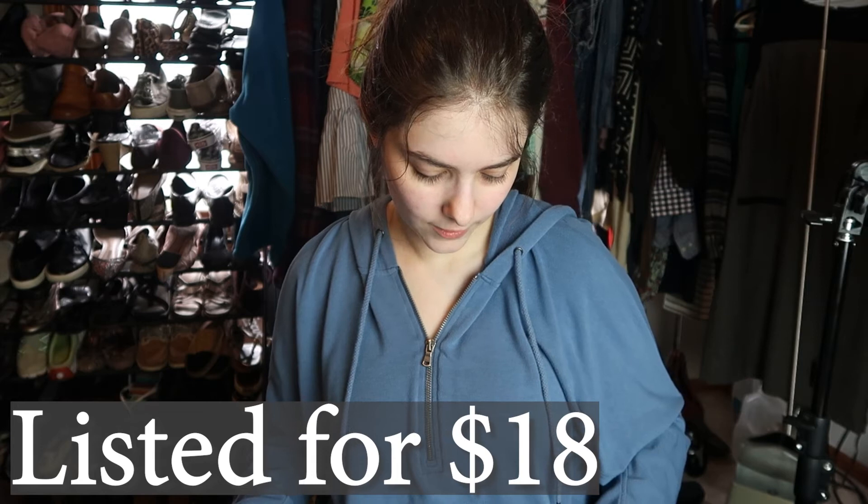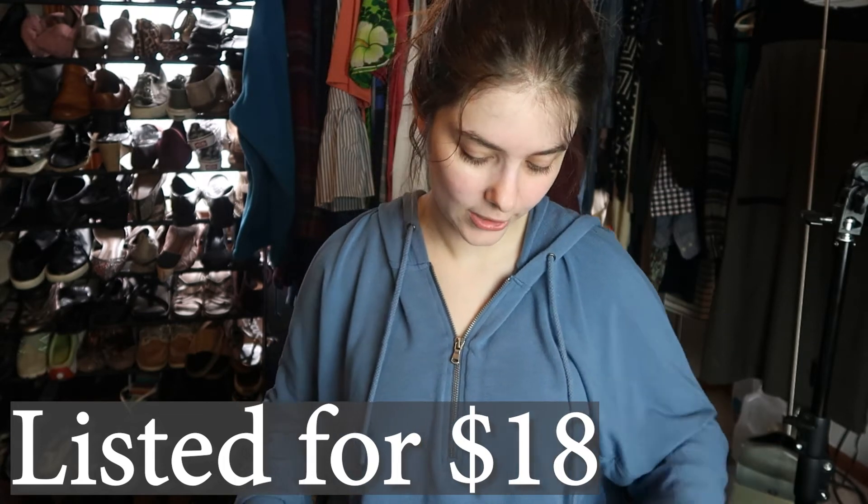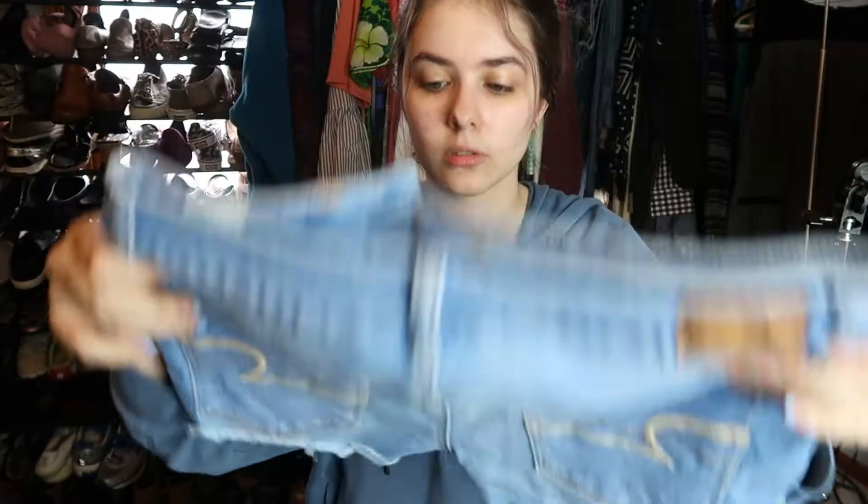These are another pair of American Eagle shorts. I got these for 50% off — they had them marked at $6.98 so I paid about $3.50. They're really cute, light wash. American Eagle Super Stretch, style is 'Shorty.'